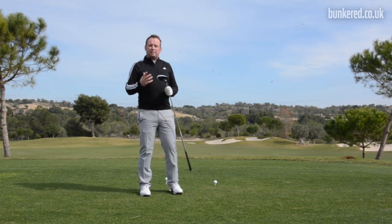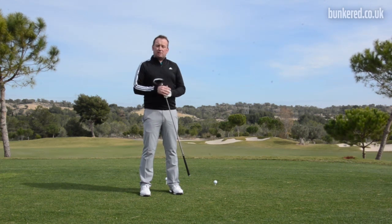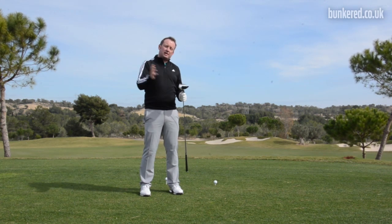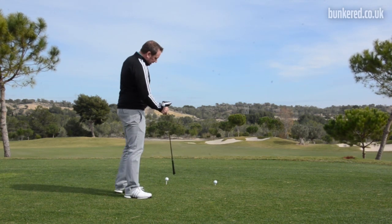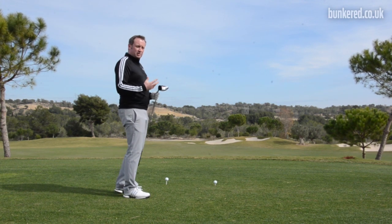If those shots are starting to get a little bit too extreme and you're finding some trouble, rather than overthinking the golf swing, getting too technical, and trying to think about positions, just changing the tee height can alter the way that you attack the golf ball and can affect the shape of shot that you hit.